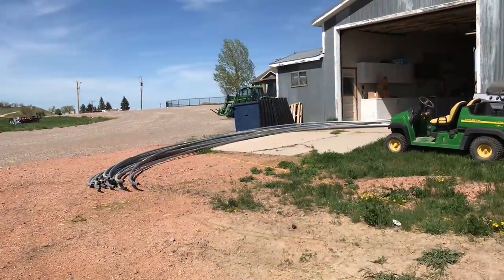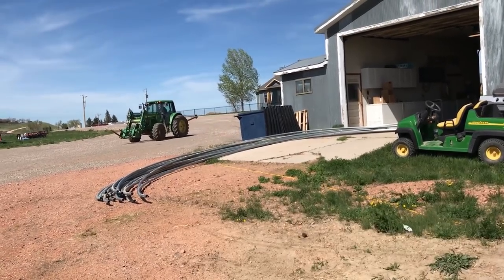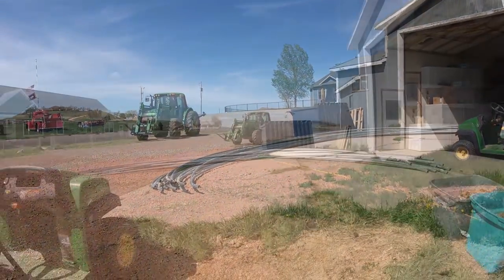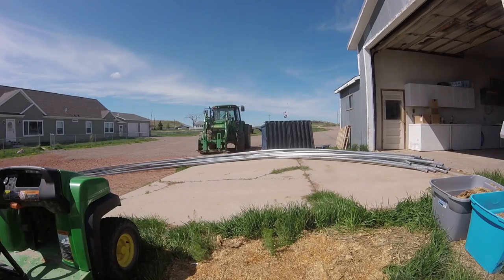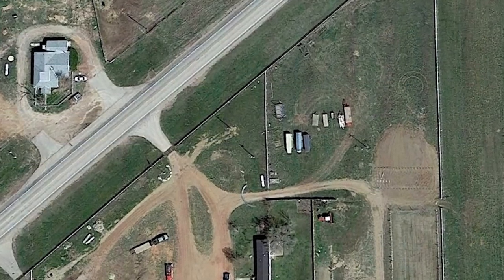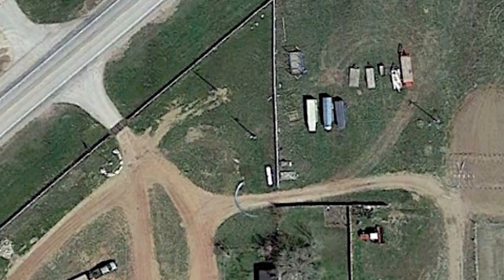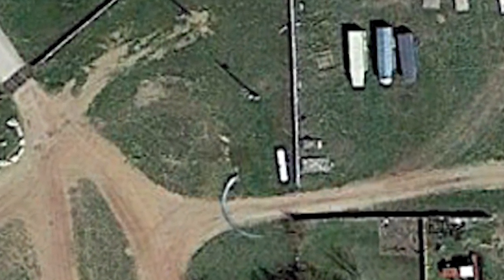Since all of our rafters are now completed, it's time to move them from the shop to the building site, which is easier said than done. Each rafter weighs about 75 pounds, and we have 19 of them to move across the yard to the new high tunnel. An obstacle on the way is that we have to get through a gate that is narrower than the width of the rafters, so we are going to have to drop them off and move them in as well.